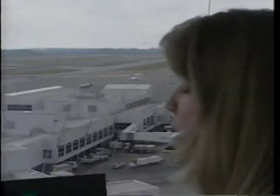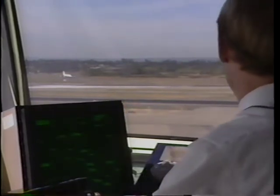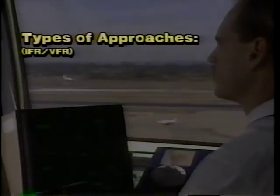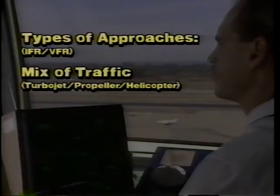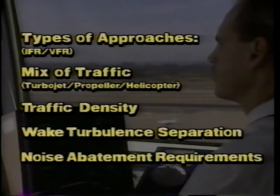The other key player directly involved with avoiding wake turbulence is air traffic control. Air traffic controllers are required to provide radar and wake turbulence separation or visual separation until the pilot accepts visual separation or a visual approach. The primary considerations that affect the controller's ability to control traffic safely, orderly and expeditiously are: the types of approaches available — instrument flight rules or visual flight rules — mix of traffic, jet, propeller or helicopter, traffic density, wake turbulence separation and noise abatement requirements.